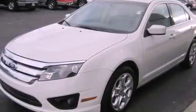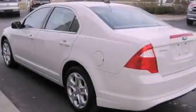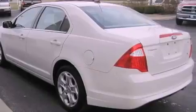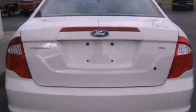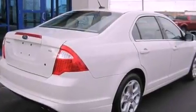A low tire pressure indicator, traction control and stability control systems, cruise control, a security system, an illuminated driver's side vanity mirror, fog lamps, an anti-lock braking system, a passenger side airbag, a power driver's seat, and this vehicle has less than 29,000 miles.